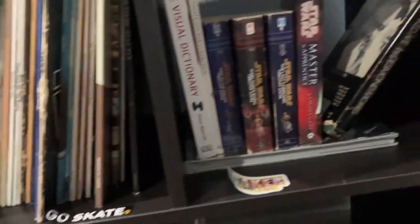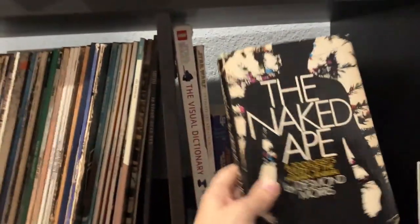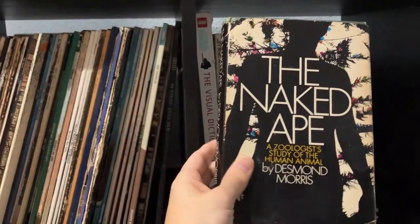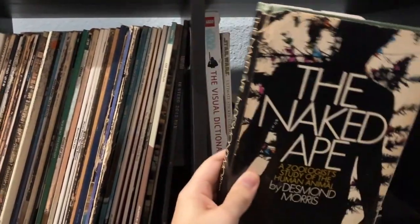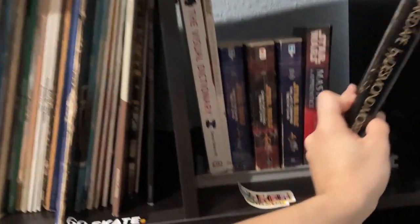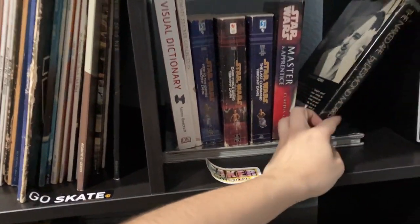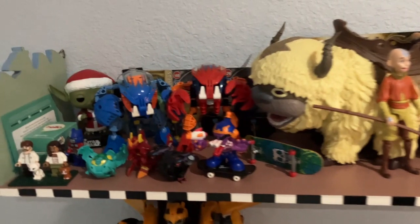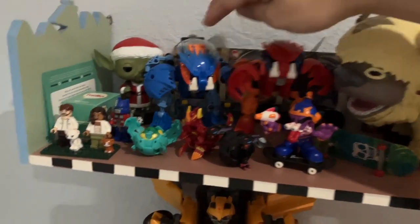I also have my Star Wars books, and I've been really into this book right here which is all about evolution and the way that we communicate non-verbally and verbally, and our habits and how it relates to our origins as primates. Over here it's pretty much the same old stuff.